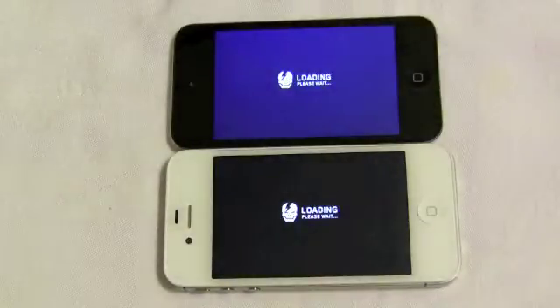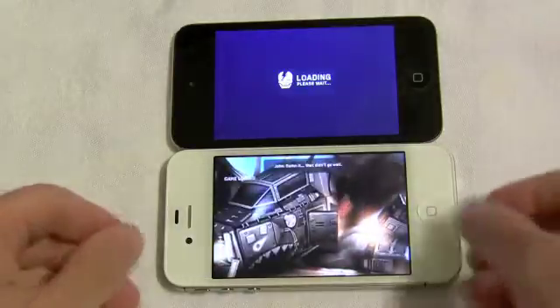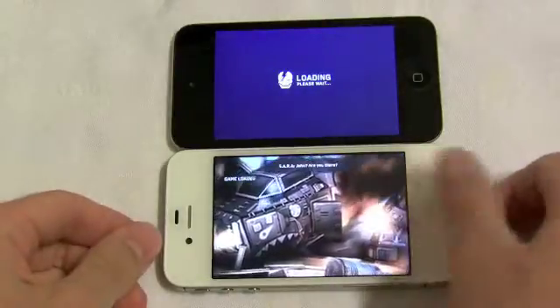The real difference between the iPod Touch and the iPhone 4 is the memory, so we're going to clear out the multitasking every time so our tests aren't relying upon the memory.